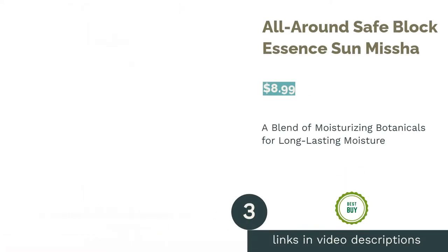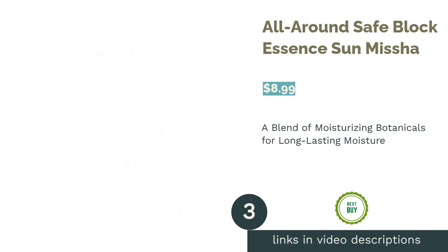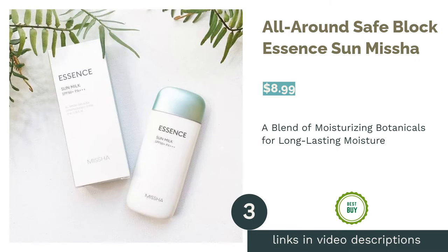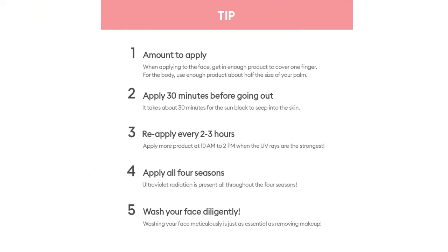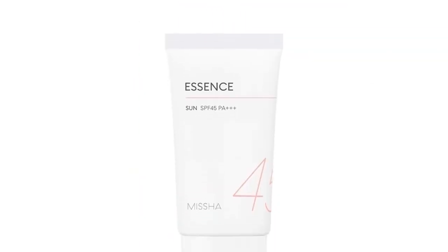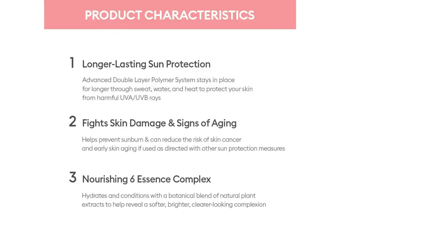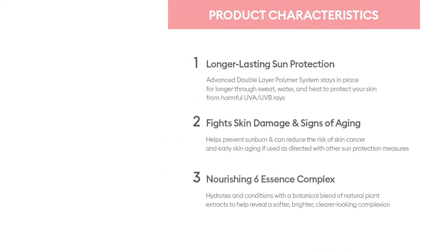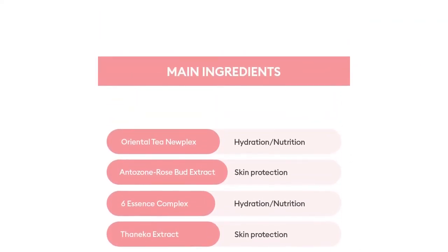The next product in our list is All-Around SafeBlock Essence Sun Misha. This sunscreen features a blend of moisturizing ingredients such as aloe vera, cucumber fruit extract, and witch hazel water, which provides your skin with long-lasting moisture and prevents dryness. This product also does wonders for aging or dull-looking skin — it's jam-packed with antioxidant-rich ingredients such as Morris Alba fruit extract, licorice root extract, and green tea extract to neutralize free radicals and brighten your complexion.